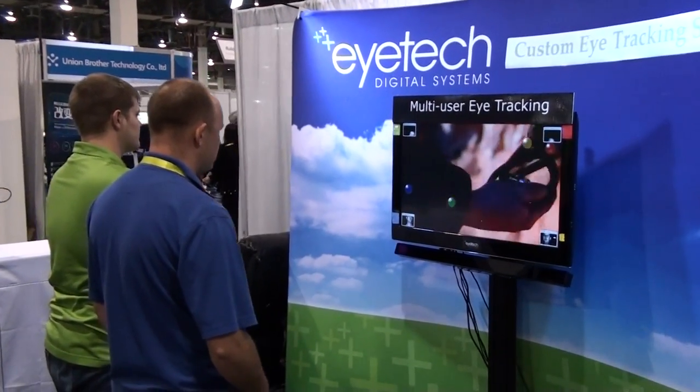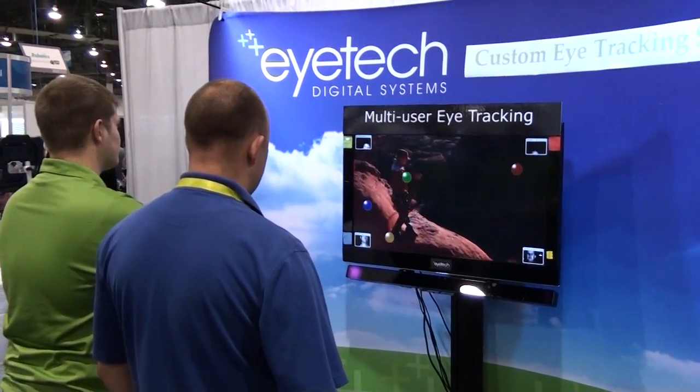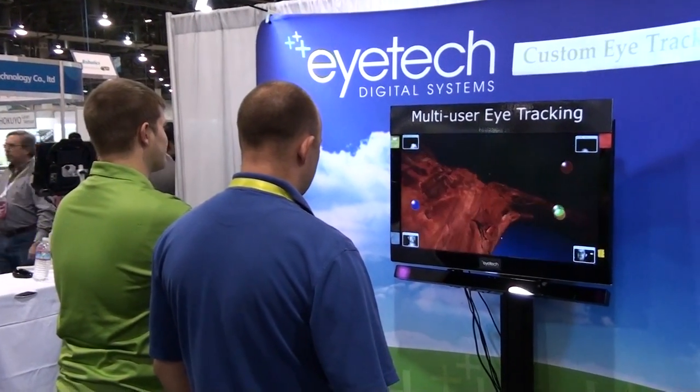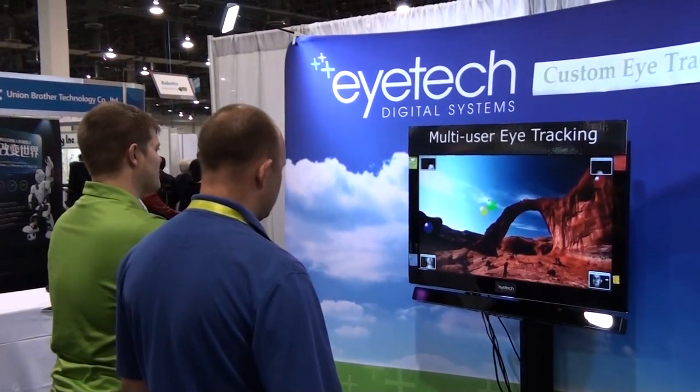Here is the iTech first multi-user eye tracking TV display. They do a quick calibration and then it shows where they look on the TV screen. Great for interactive digital signage or multi-user gameplay.